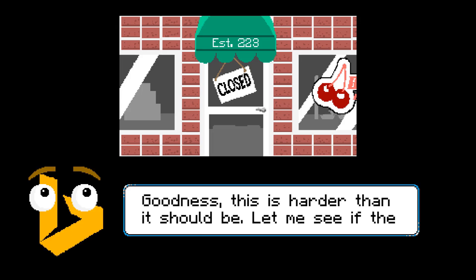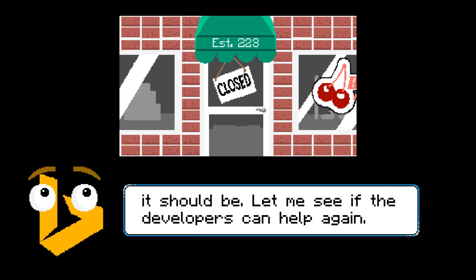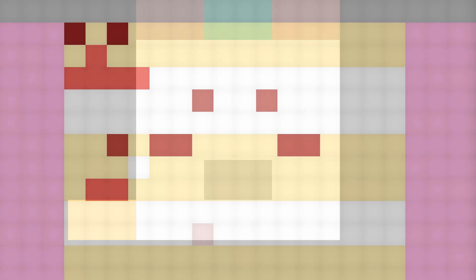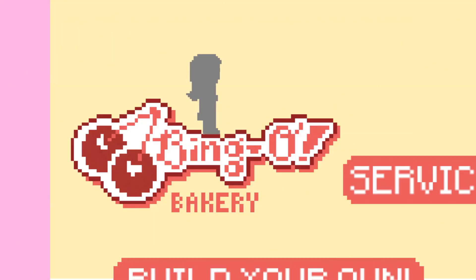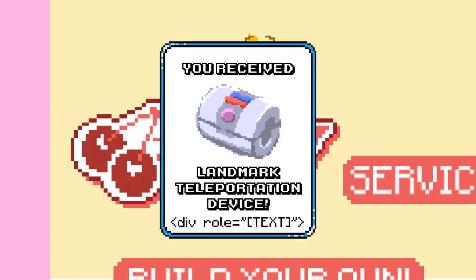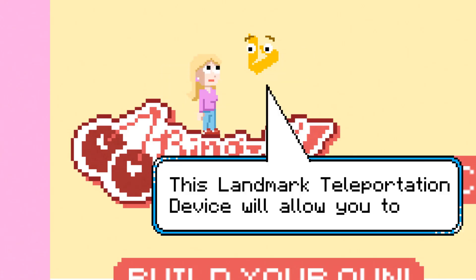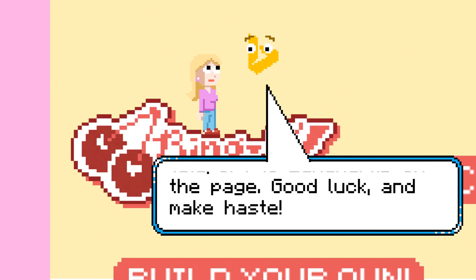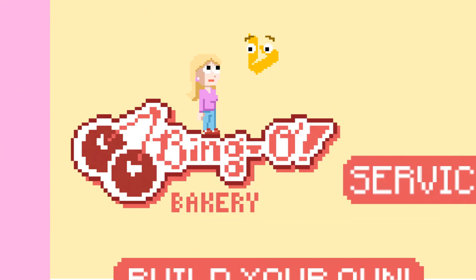Bing appears. Goodness, this is harder than it should be. Let me see if the developers can help again. A pop-up menu appears. The difficulty level changes from challenging to inefficient. Hope spawns again at the top of the page. Bing descends. Still having trouble? Here, try this developer bonus. A pop-up menu with an image of a technical device and the code for landmarks. This landmark teleportation device will allow you to teleport to landmarks on the page. Good luck, and make haste. Bing ascends out of frame. The teleportation device flashes onto Hope's wrist.